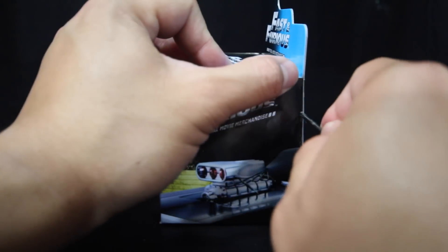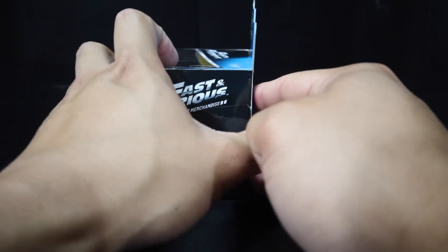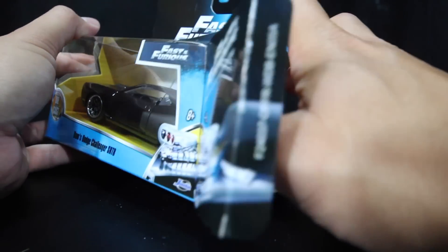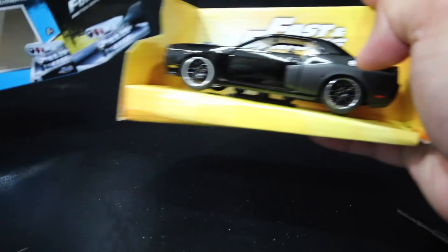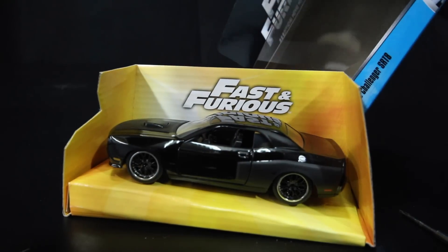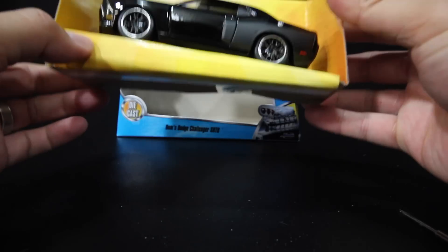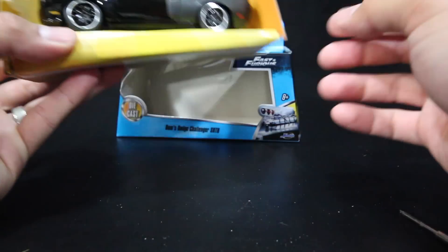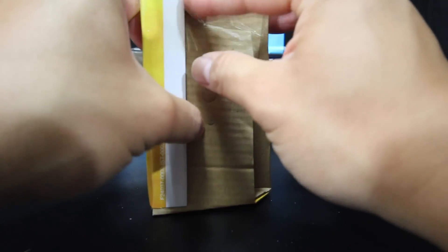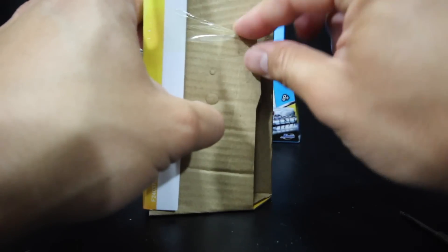I didn't even know this one was coming out from Jada Toys. When I saw the Fast Attack Buggy, I saw this — I actually thought it was the Barracuda at first, and then I had to take a double look and saw it was a new car. It was the Dodge Challenger SRT-8.